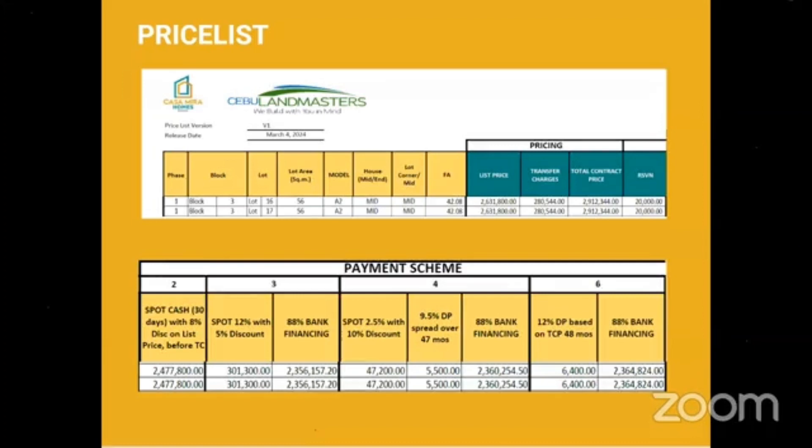For payment option 2, that is spot cash — the total TCP already with an 8% discount. The discount is applied on the list price, not on the total contract price, because transfer charges are paid to different government agencies. So we get the 8% from the list price.